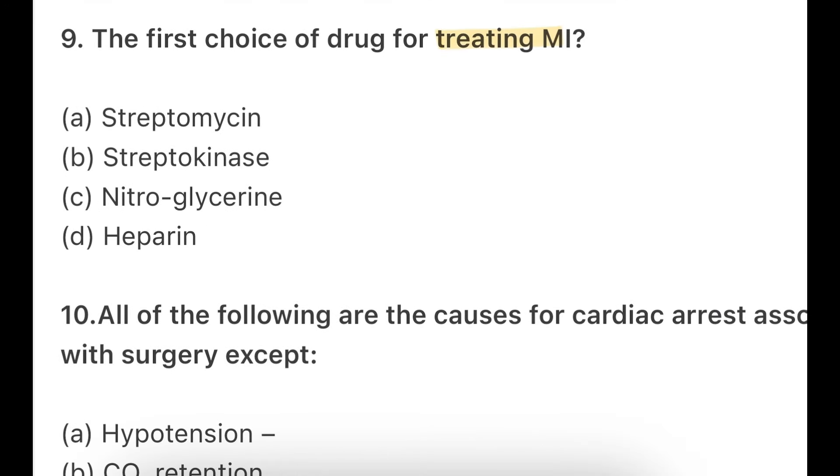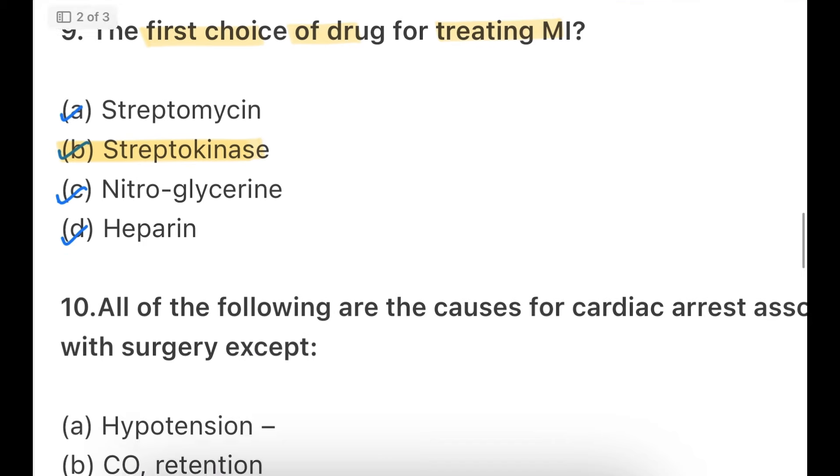The first choice of drug for treating myocardial infarction — options: streptomycin, streptokinase, nitroglycerin, or heparin. The right option is streptokinase. Many students write nitroglycerin here, but streptokinase is the drug of choice — the first choice drug for treating myocardial infarction.